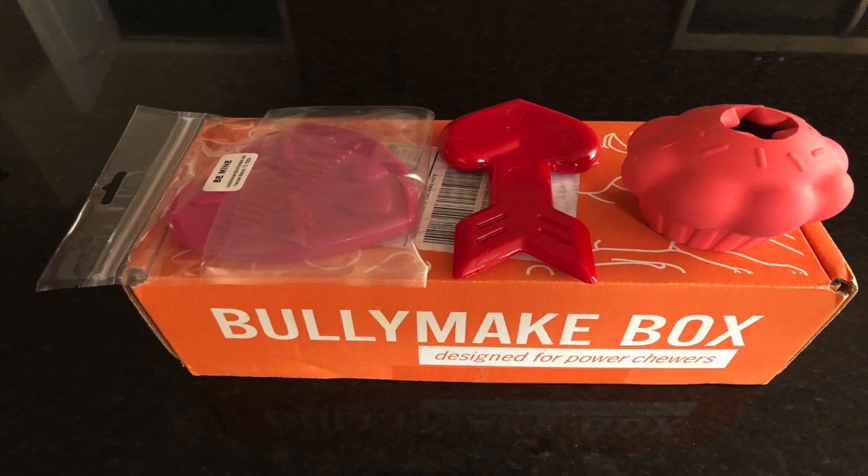That is all of the stuff that came in the February 2019 box. Keep in mind this is the add-on toy that came in the box, so unless you check that box for the additional toy, you will not receive this.